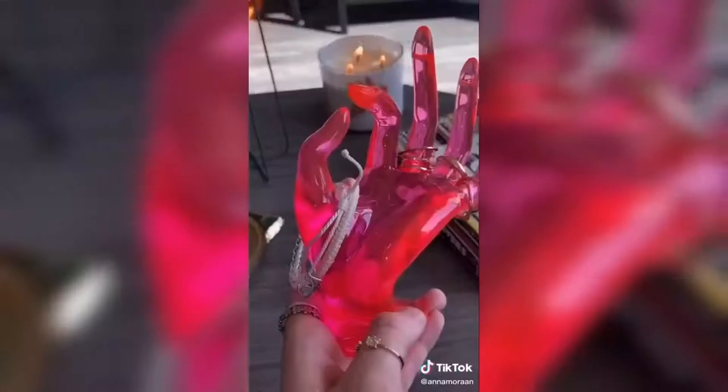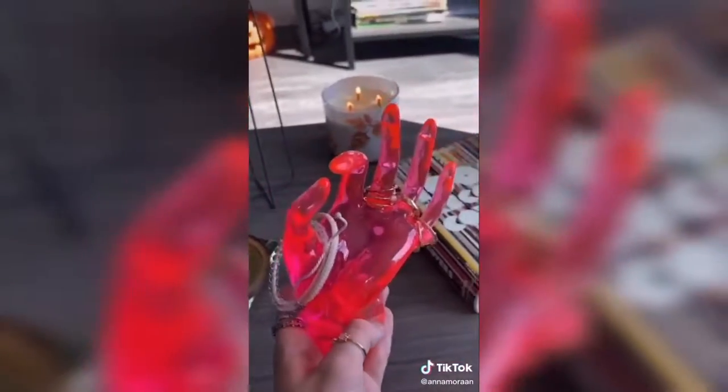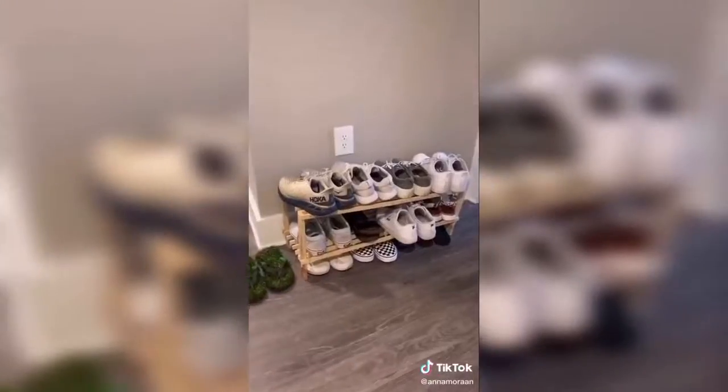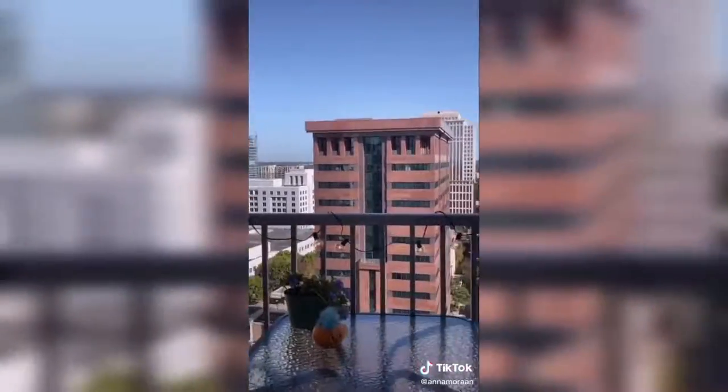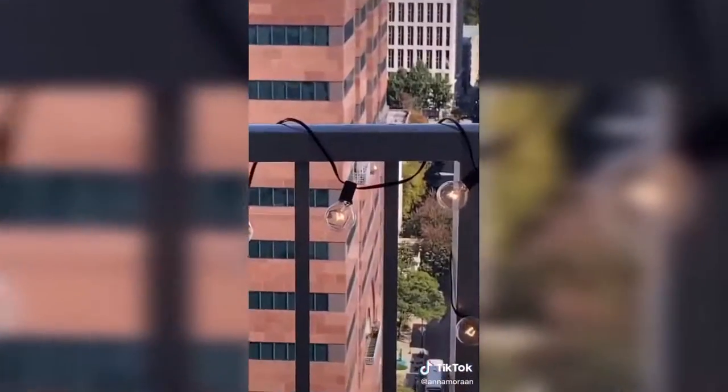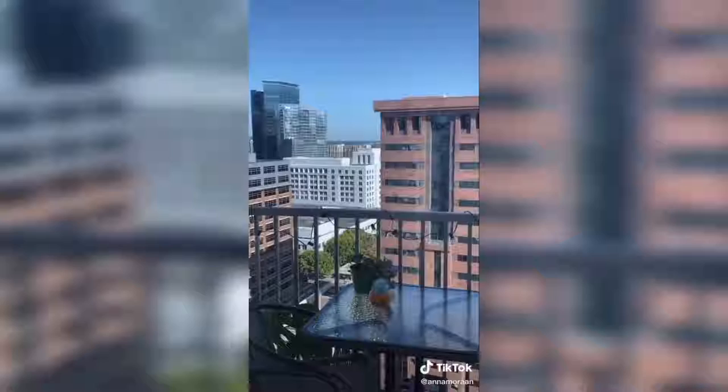I'm obsessed with this little jewelry hand that holds all my rings and bracelets — it looks really cute and is very functional. This shoe rack — I got mine from Urban, not going to lie, but it's so much cheaper on Amazon. And my little balcony lights that I'm in love with — it's just so cool at night.